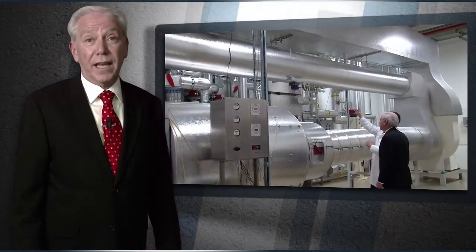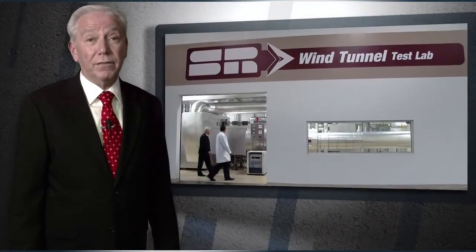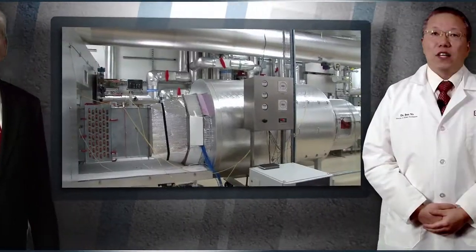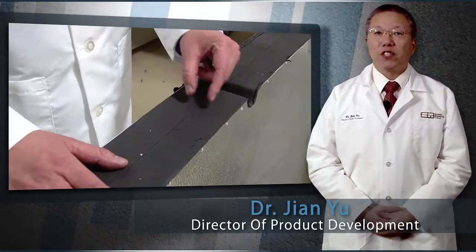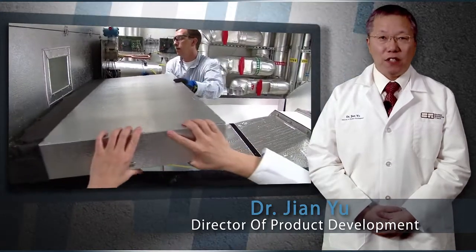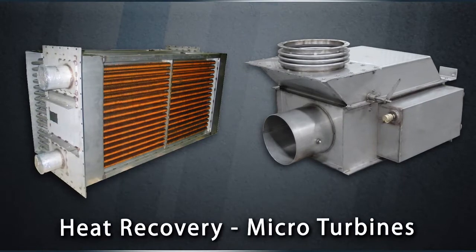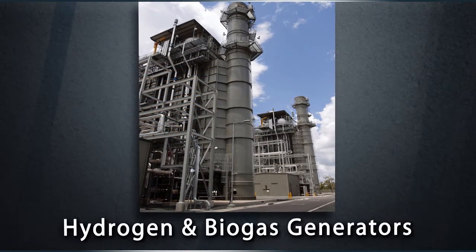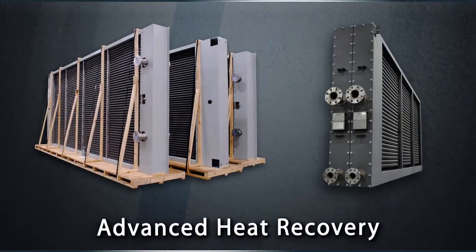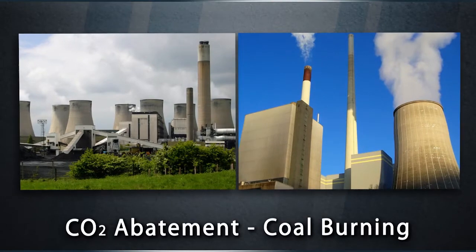Earlier today I met with Dr. Yu and asked him what were some of the many reasons for going through the trouble and expense of building such a comprehensive testing facility. There are two reasons. First, we need to make sure our coils could meet many new applications — for example, the inlet cooling unit for large gas turbines, heat recovery units in micro turbines, heat exchangers in hydrogen and biogas generators, advanced heat recovery systems, CO2 abatement for cleaner, cold burning, more powerful, more efficient jet engines.